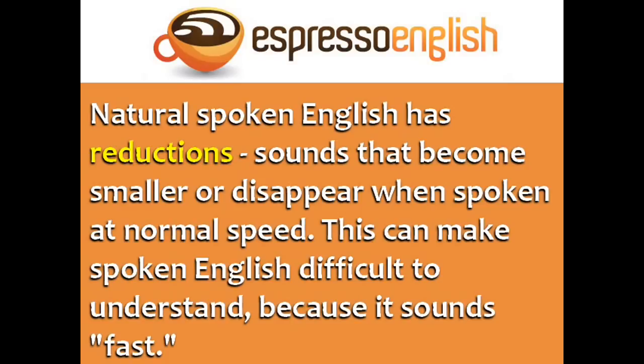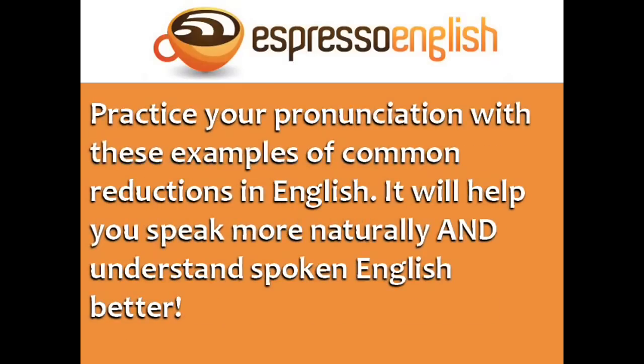This can make spoken English difficult to understand because it sounds fast. You can practice your pronunciation with these examples of common reductions in English. It will help you speak more naturally and understand spoken English better.